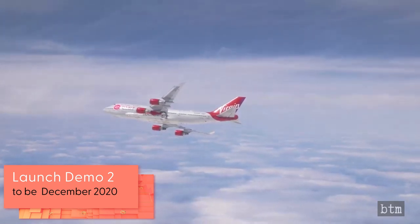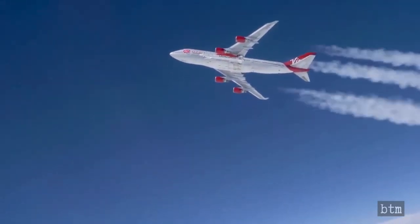Richard Branson, the founder of the Virgin Group and part-owner of Virgin Orbit, has said the launch will occur before Christmas.